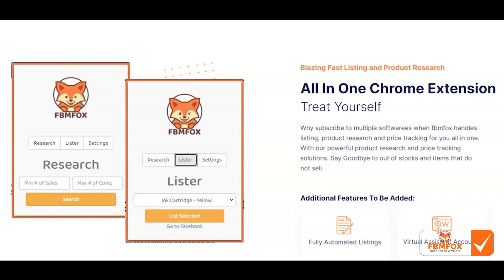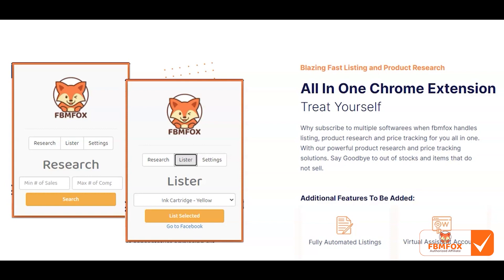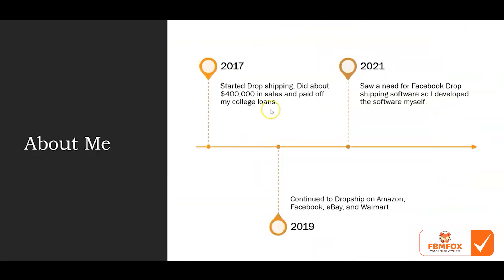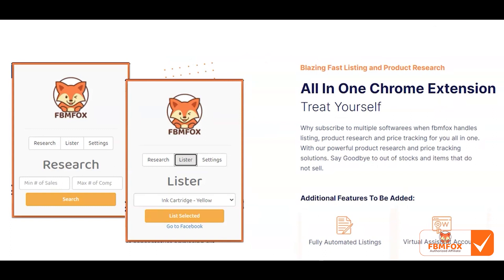One last thing: my personal results with this software. Before I even launched it to the market, I went on Facebook marketplace and listed about 20 items in an hour. In the following three to four hours I got three sales, and each sale was about 40% margins. Remember, I did $400,000 in sales at 12% margins netting about $50,000 — now imagine doing $400,000 at 40% margins. I think this is a huge opportunity and I can't wait for you guys to try it.